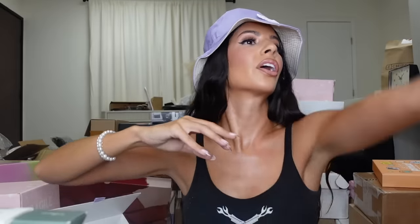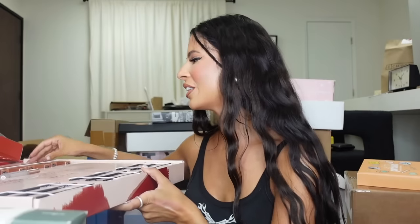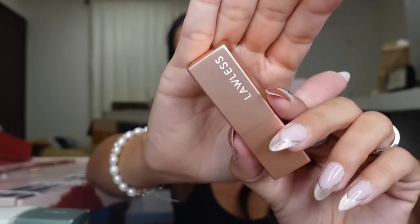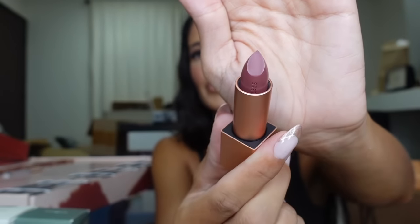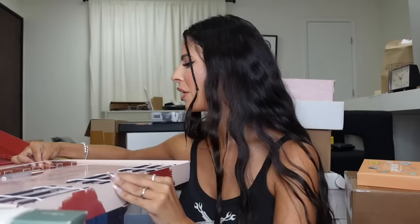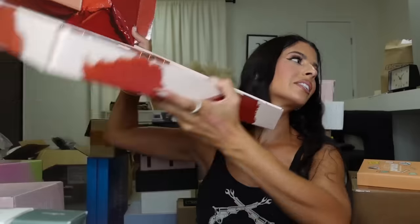Whoa, this is so big — we have every lipstick on earth! This is the new Lawless cream lipstick. We have Out Minks — it's like a pretty darker mauve color. We have so many colors I cannot take all these out, but we also got the lip liners. Thank you, guys!